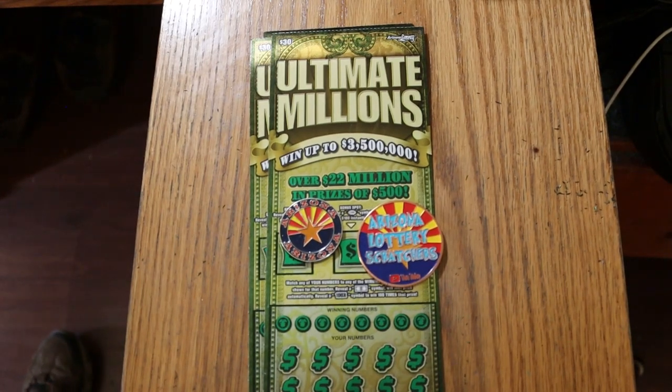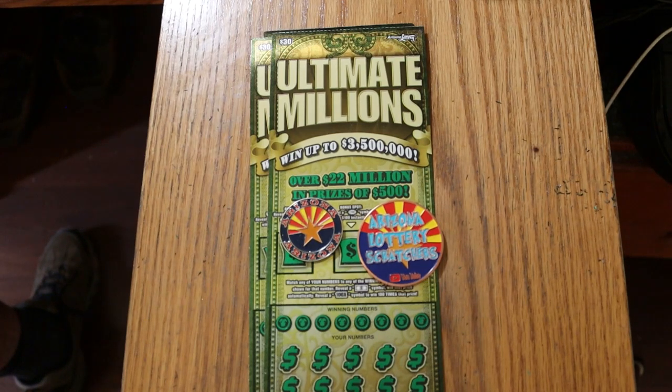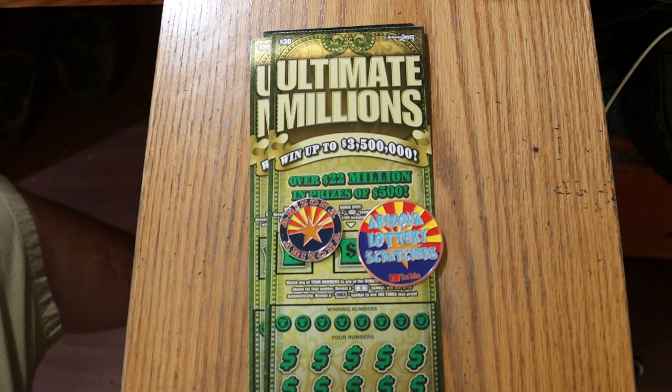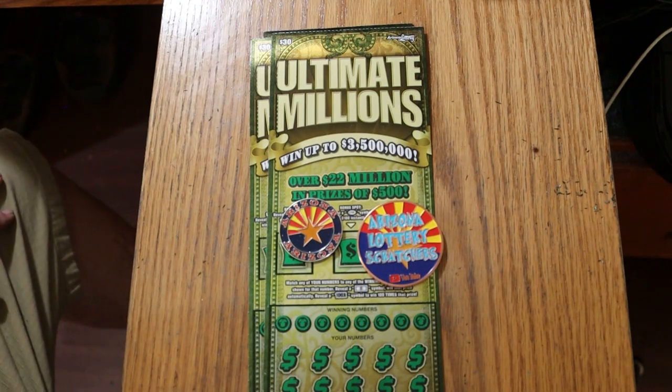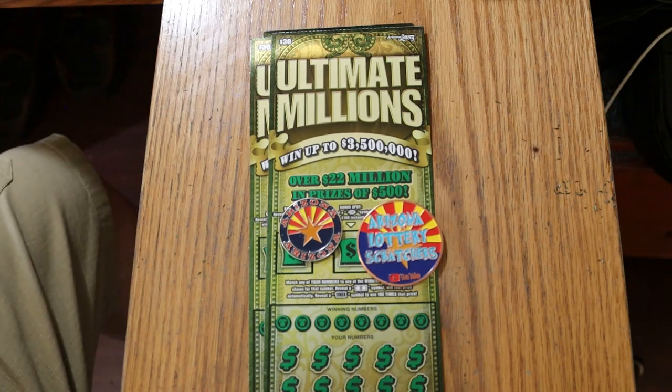What's up YouTube, AZ Scratchers here with another little scratching session. And today we're doing three of the Arizona Lottery's $30 Ultimate Million Big Boys. This is a ticket that I had a lot of luck with in the early days, but I did have one disastrous book session with it that kind of steered me clear of it for a while. But I'm back.